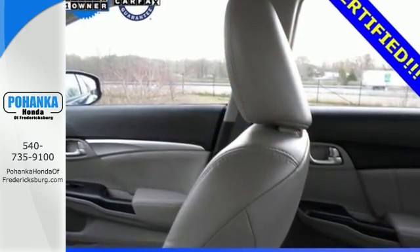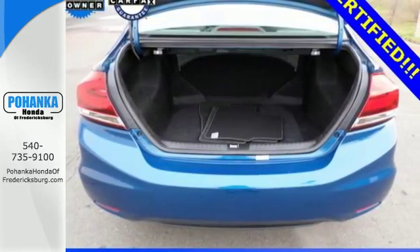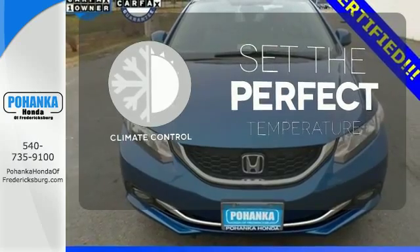This car is packed with convenient features including remote keyless entry, cruise control, and power windows, locks, and mirrors. The climate control lets you set the temperature exactly where you want it.